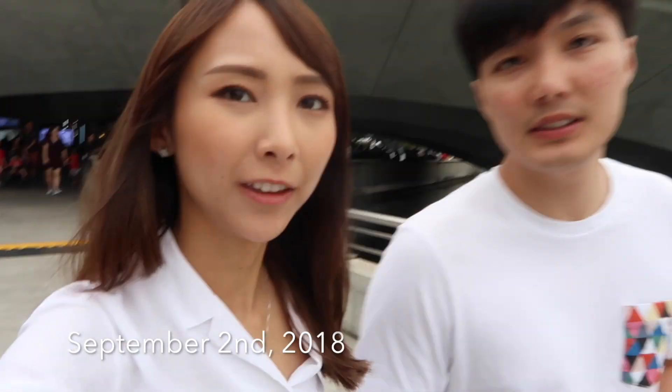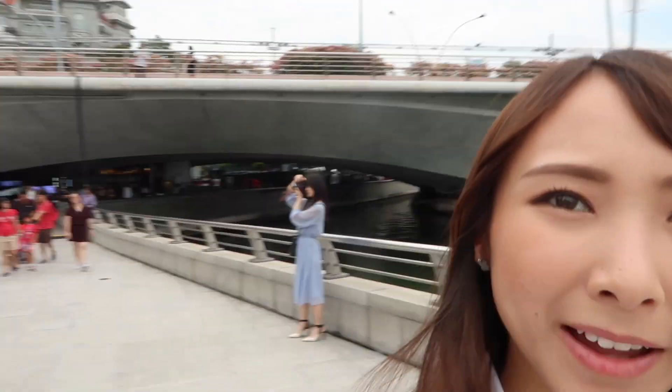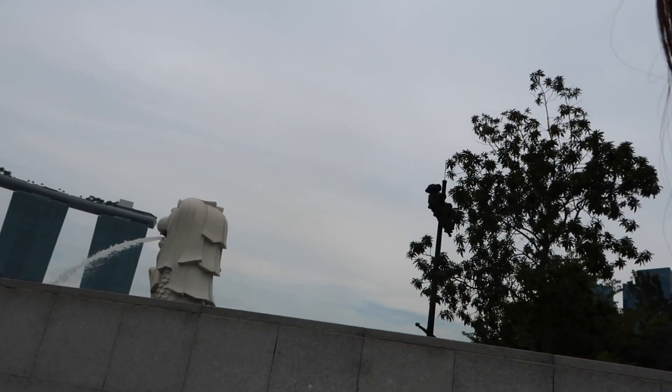It's currently September 1st and we got off at the Fullerton Hotel MRT stop. Now we're going to go see the Merlion — be the ultimate tourist. We're almost there. You can see the durian building here. There's an underpass that we just went through, and lo and behold, there is the Merlion.